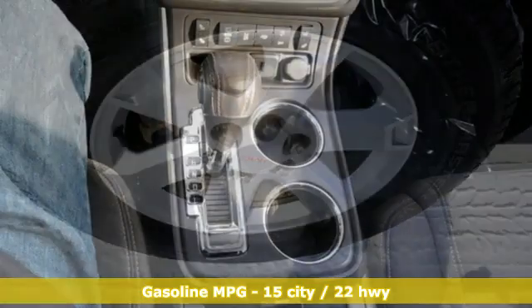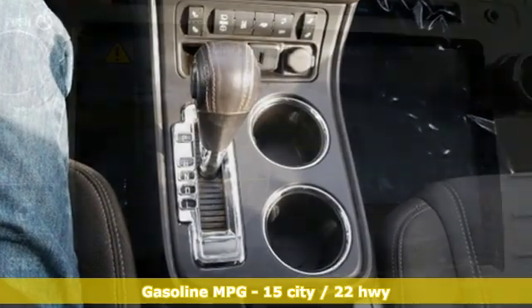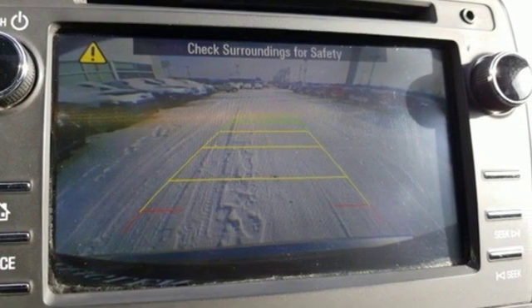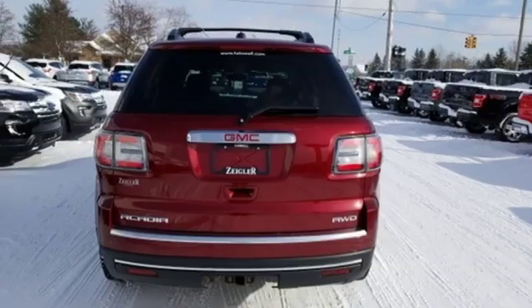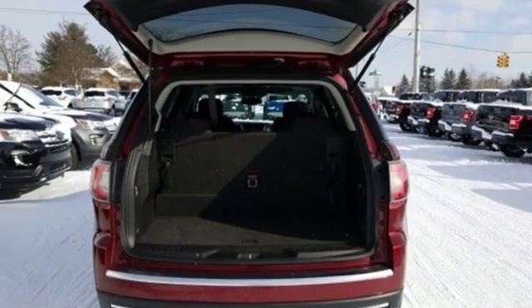It comes with great features you love: automatic transmission, leather steering wheel, streaming audio, rear parking sensors, manual tilting steering column, smartphone wireless charging, external memory control, aluminum wheels, Wi-Fi hotspot, and V6 engine.